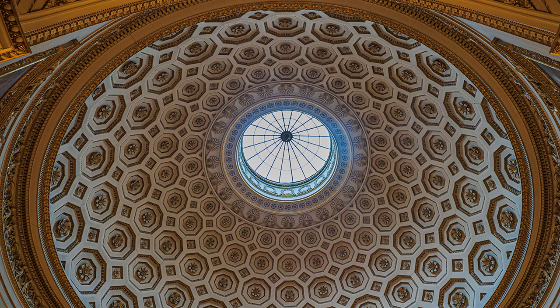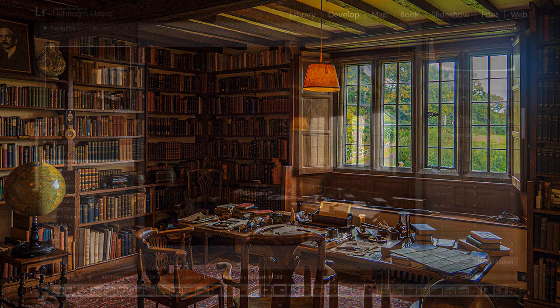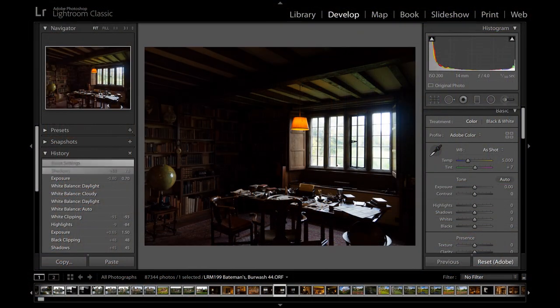This was a serious problem a few weeks earlier at Bateman's in Sussex, when strong sunlight caused highlights through the window to blow out. But fortunately, Lightroom did come to my rescue.